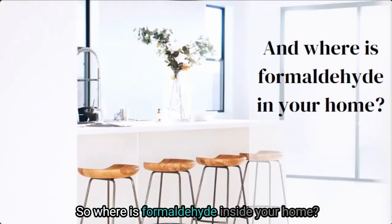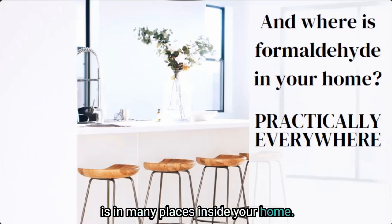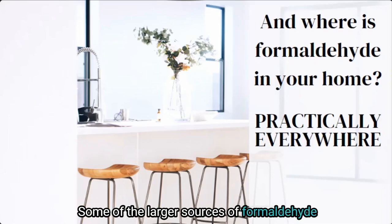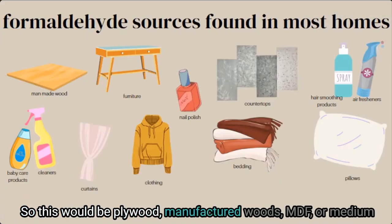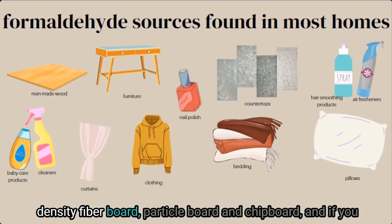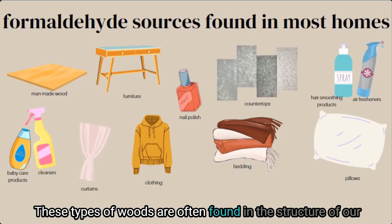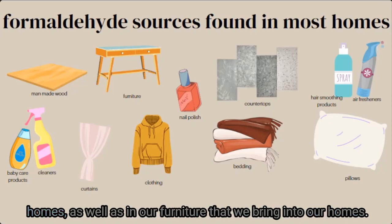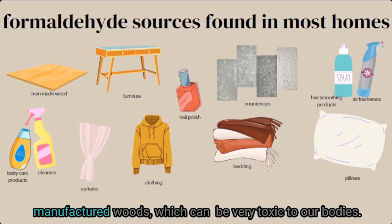So where is formaldehyde inside your home? Some of the larger sources of formaldehyde exposure are pressed woods — plywood, manufactured woods, MDF (medium density fiberboard), particle board, and chipboard. If you look around your home you will see so much of this. These types of woods are often found in the structure of our homes as well as in our furniture. Formaldehyde is used in the adhesive application to these manufactured woods, which can be very toxic to our bodies.